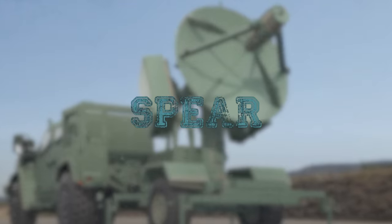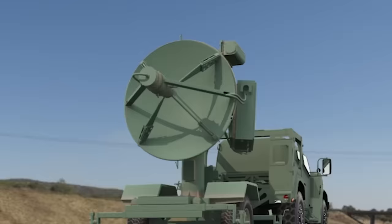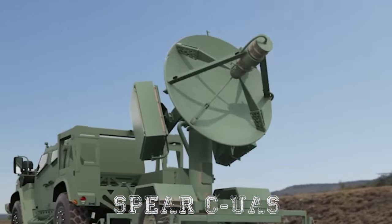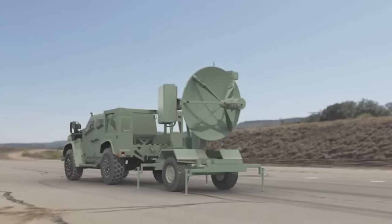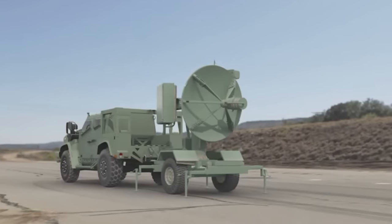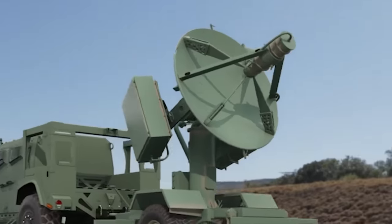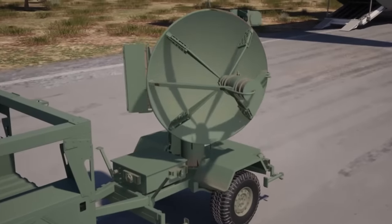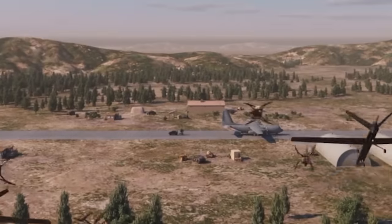SPEAR. American company Leonardo DRS presented its developed Specialized Portable Electromagnetic Attack Radiator, or SPEAR, CUAS at AUSA 2022. The SPEAR provides a portable, compact, and deployable high-power electromagnetic source as a directed energy weapon against individual and swarm drone threats. The innovative system was designed as an intentional, single-pulse-to-repetition-rate, high-powered electromagnetic radiator.